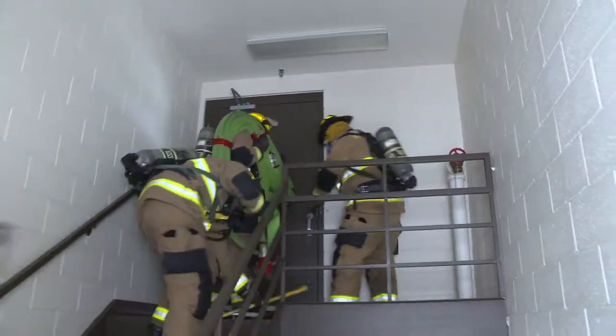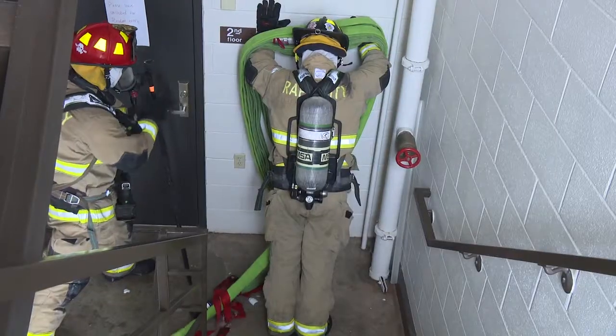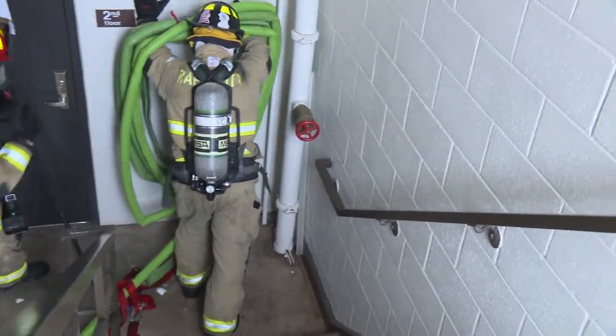Folded hoses make poor fodder for fighting fires until unfurled by force. Our goal was to gain access to the third floor and extinguish the fire. We have a high-rise pack, which is 150 feet of hose that's pre-set up to be able to take to a standpipe. The high-rise pack is heavy, and it's even heavier when it's charged, and when you start to get kinks and knots, it's hard to get it undone.